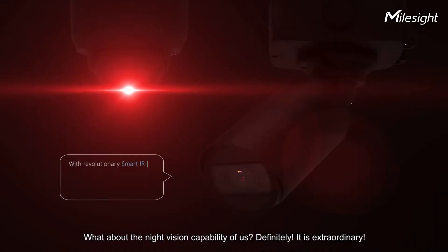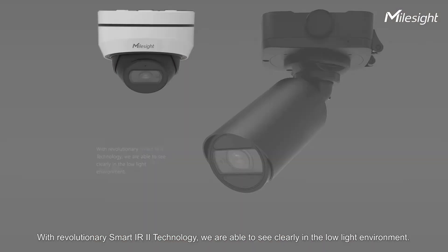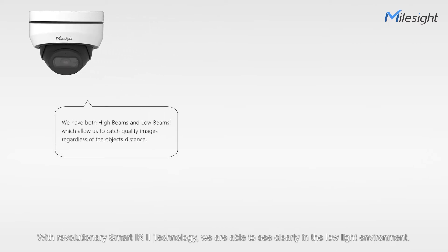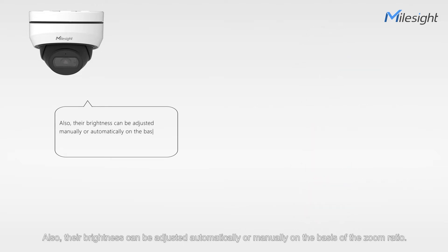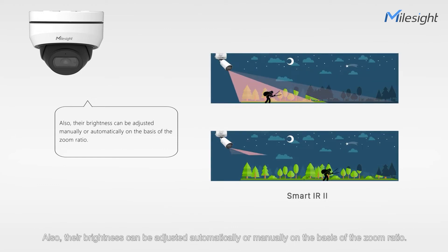What about the night vision capability of us? Definitely, it's extraordinary. With revolutionary Smart IR2 technology, we are able to see clearly in the low-light environment. The combination of the high beams and low beams is greatly helpful for catching better image quality regardless of the object's distance. Also, their brightness can be adjusted automatically or manually on the basis of the zoom ratio.